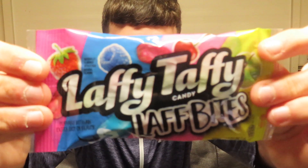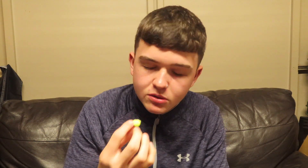Next up we have these Laffy Taffy Candy Laff Bites. They're naturally flavored. Let's give these a shot. They're unreal, they're actually savage. They have a little gel inside as well — the apple one has a little apple flavoring inside, it's nice. I'm going to give them a four out of five.